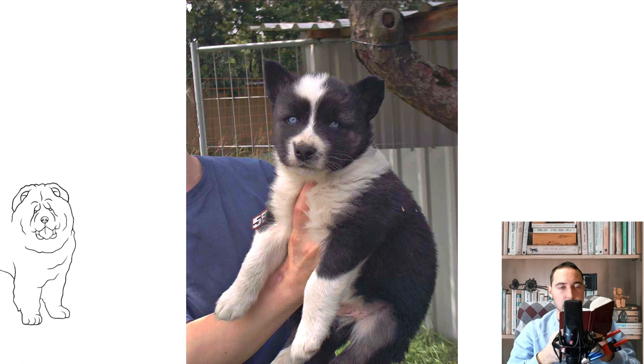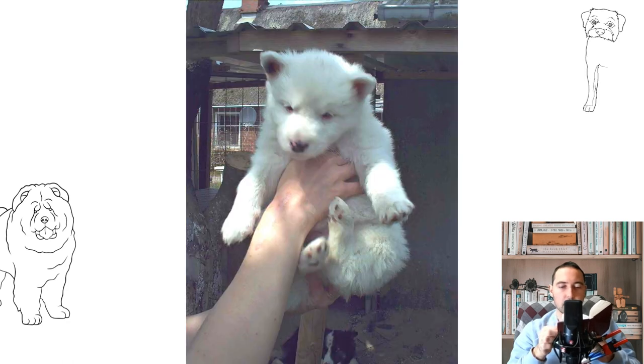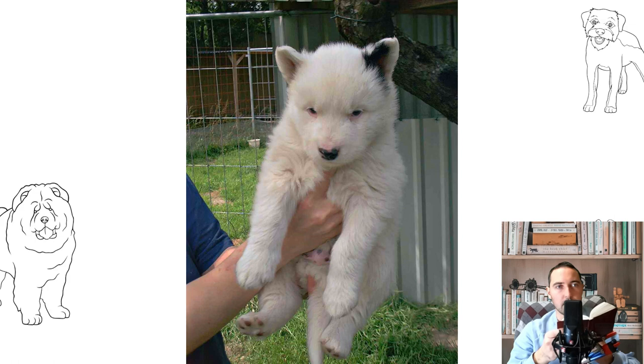History of the Yakut Laika breed: Initially, the breed had more than 20 names, since every researcher who came across Yakut Huskies gave them a new name. Accordingly, having met in the literature mention of such species as the Eukager, Arctic, Evink, Tungus, and Akutsk Laika, keep in mind that we are talking about the same dog.